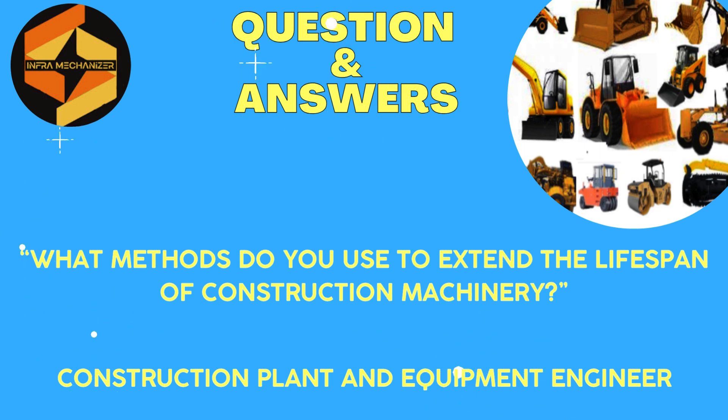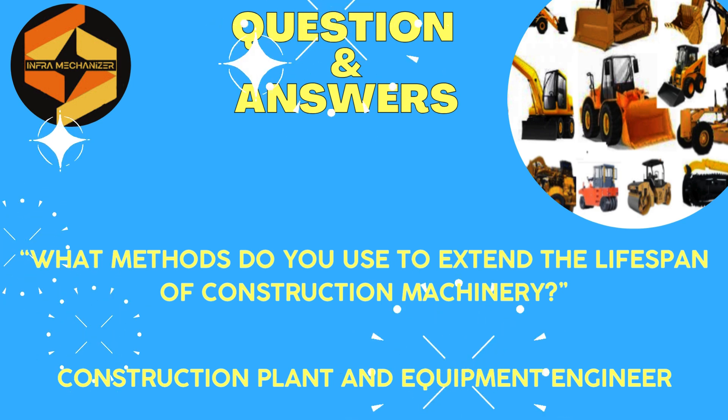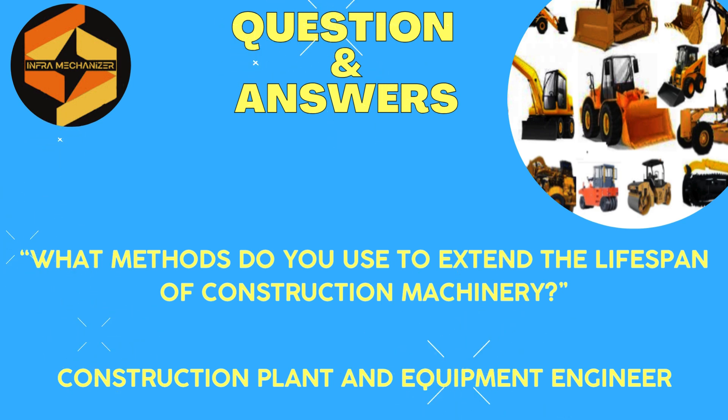Dear friends, this video is included in the group of interview questions and recommended answers for the interview question of construction plant and machinery engineer. This time we'll talk about recommended reply 4: What methods do you use to extend the lifespan of construction machinery?